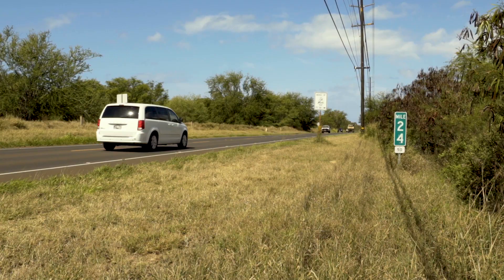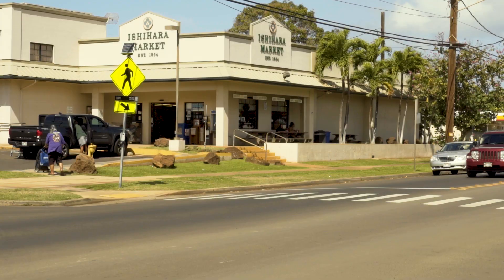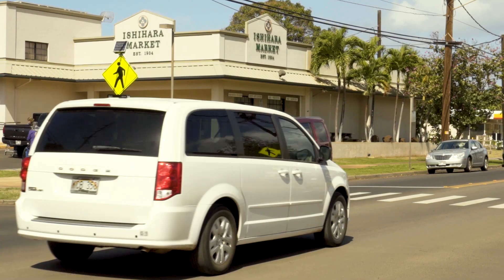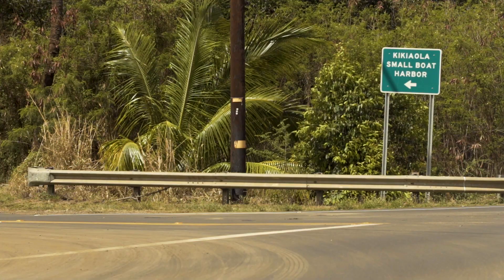Check-in begins 30 minutes prior to your scheduled departure here at Kikiaola Harbor. The harbor is located between mile marker 24 and 25 off Highway 50. If you are heading west, you will travel through Waimea Town and past historic Ishihara Market.